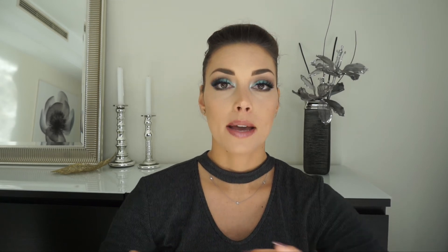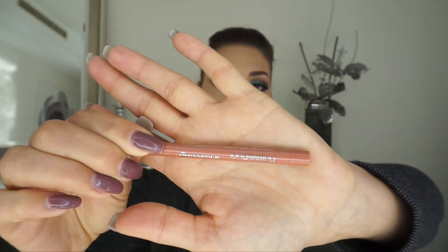On a daily basis I like to just put on lip liner and then some lip balm — the lip balm I keep in my purse because I cannot live without it. I have this Essence long-lasting lip liner in a very nude color, and this is what I like to go for on an everyday basis — a very nude, neutral shade.